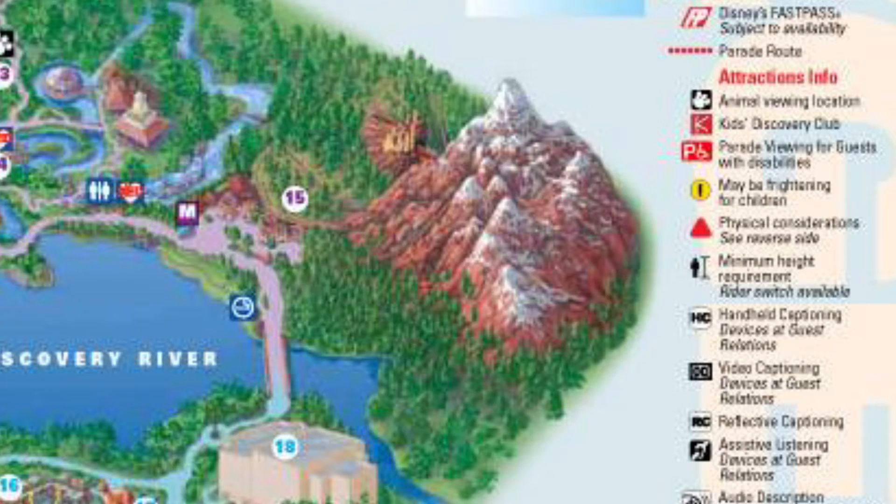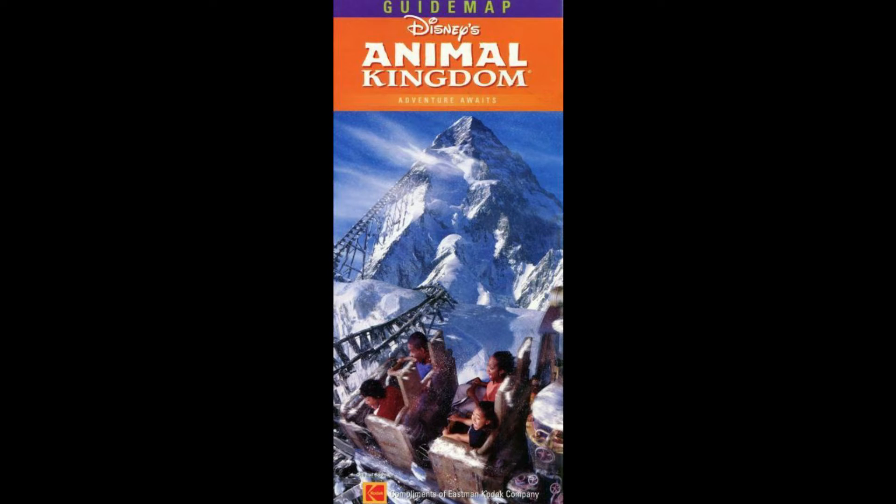2006 was a huge year, not only for Disney's Animal Kingdom but for Disney World as a whole, because Expedition Everest opened. This 199.5-foot-tall mountain is the tallest at Disney World and cost over $100 million to make. It fully opened the Asia area and helped Joe Rohde become a Disney Legend. Above the Expedition Everest photo on the cover was the new slogan: Adventure Awaits.